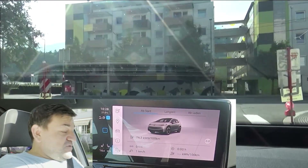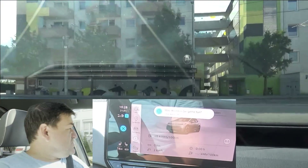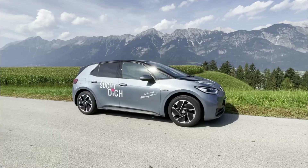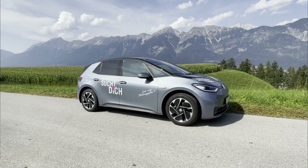Hi everybody. Welcome to EcoDriver. My name is Helmut. Today we go out on our EcoDriver loop with the Volkswagen ID.3 Pro.